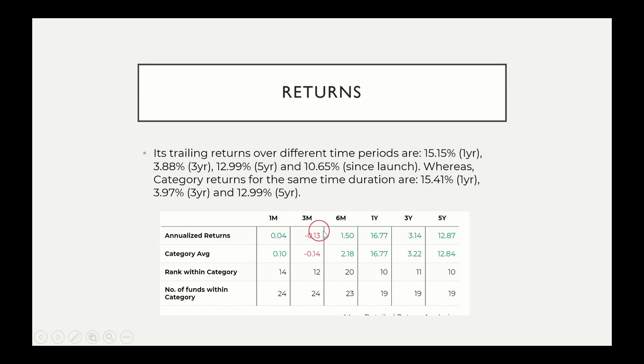Looking at annualized returns across 1 month, 3 month, 6 month, 1 year, 3 year, and 5 year periods, you can also compare category returns. In the short term — for example, 6-month returns — Nippon is a little lower. The 1-year return is almost similar. The 3-year and 5-year returns are slightly lower, with a difference of about 0.03.